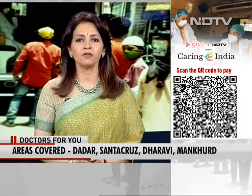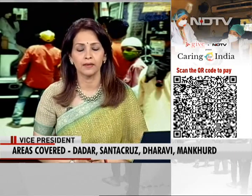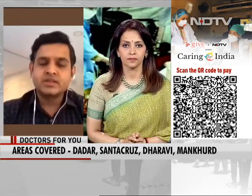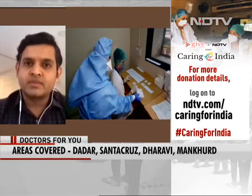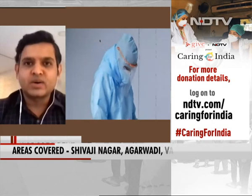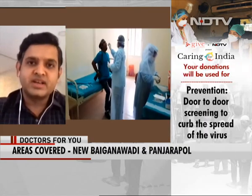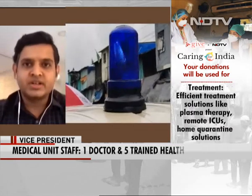What kind of impact have you seen from this door-to-door screening? In Mumbai alone, we have been able to screen more than 16,000 people. Screening and testing is one of the biggest interventions in this COVID era.